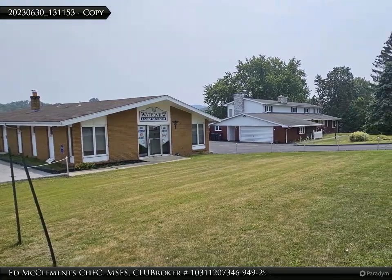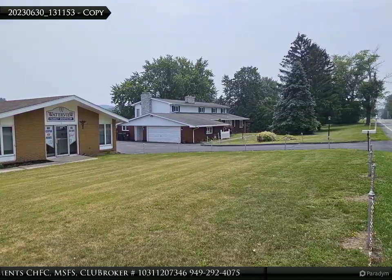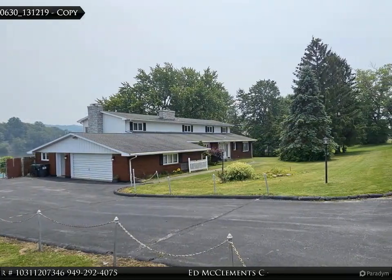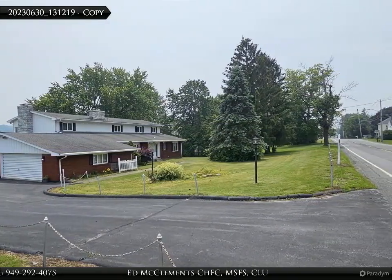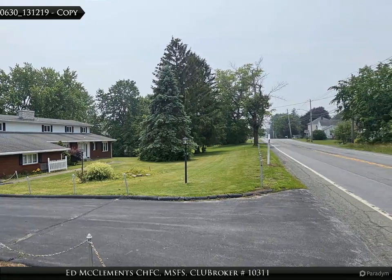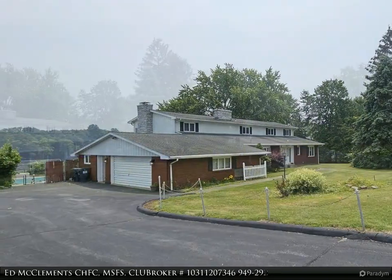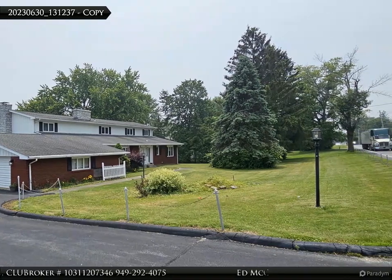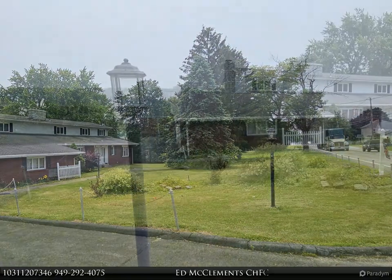Welcome to 486 Hudson Avenue, a truly remarkable property located in the historic town of Stillwater, New York. This exceptional home offers a unique combination of historical significance, modern amenities, and income potential.